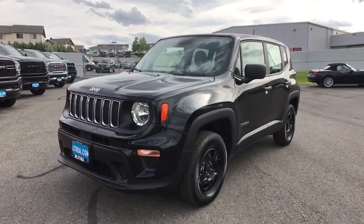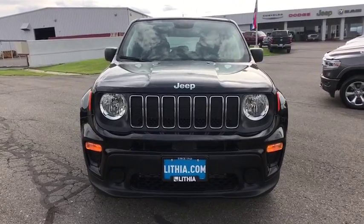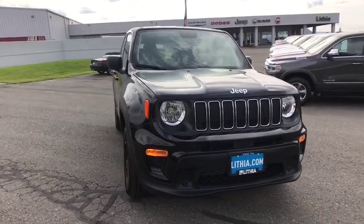Make a great choice today with the 2019 Jeep Renegade. The Jeep Renegade offers full-size capability built into a smaller SUV.